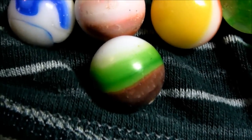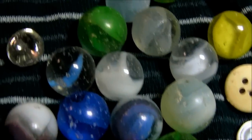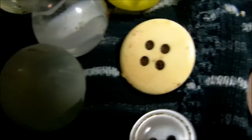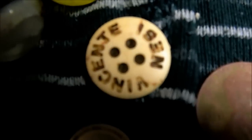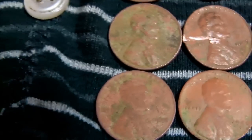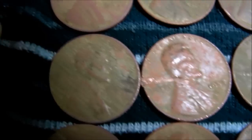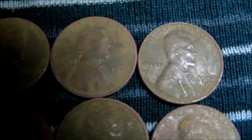Here are the finds for today. Got some really cool old marbles — that's from about 1919 or 1920, somewhere around there, with a really cool design. I got a couple of old buttons; this one over here says 'Vincent' something. I got a whole slew of wheat pennies — I think 12 of those total, so a lot of wheats.